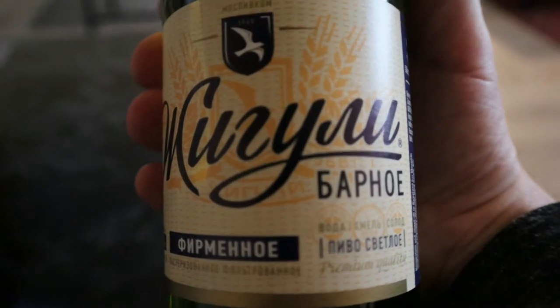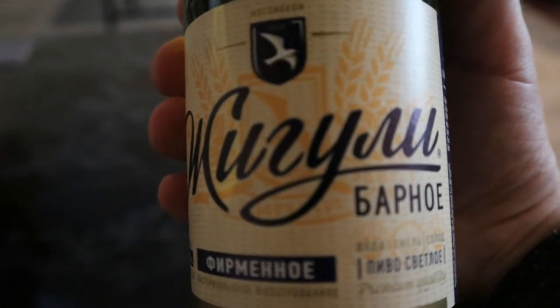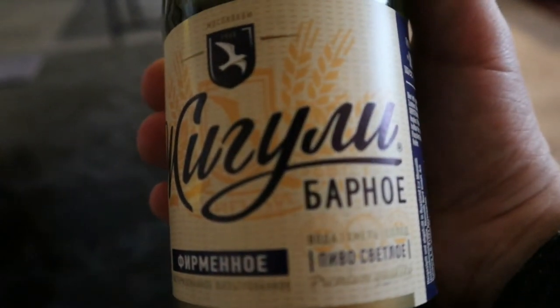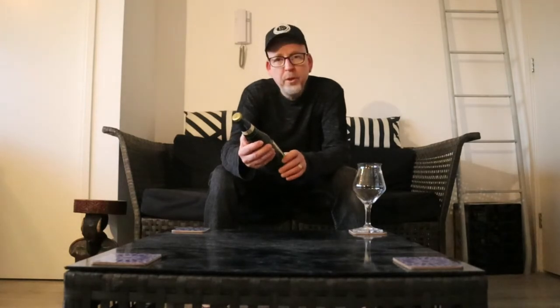I bought some beer. This is Shiguli, bought in the Russian shop right here in town. This is a pilsner, it's not too heavy — 4.9 percent if I'm correct. This brand used to be called Shigolovsky. I know it's from before, but they renamed it Rigoli after the car brand to market it abroad.